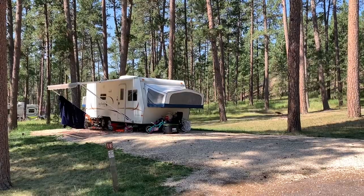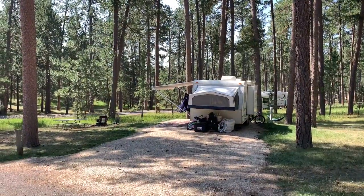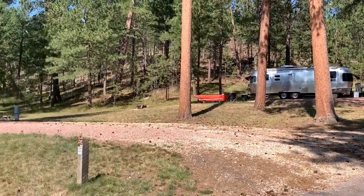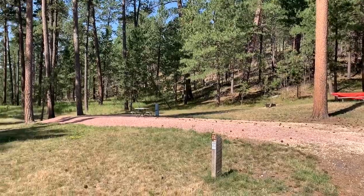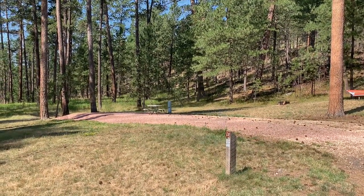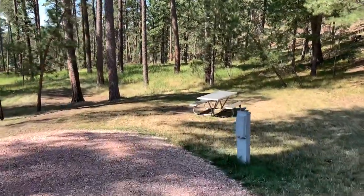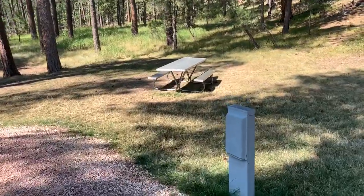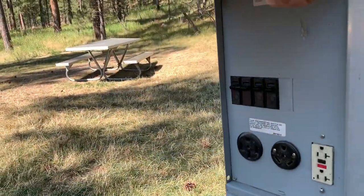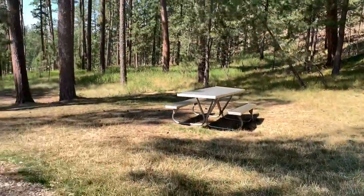Site 31E is also a nice site and you can get your rig level — that also looks like an electric-only site. Off to my left is Site 30E, looks like a nice-looking site and you can get your rig level. Let's go back and look at the hookups. It's got a good bit of space — going to be a 30/50-amp electric hookup, no water, no sewer.